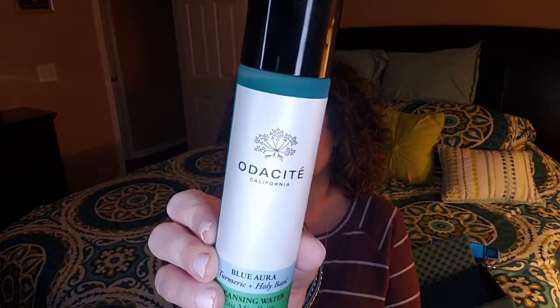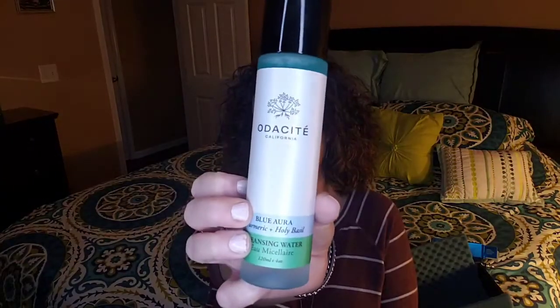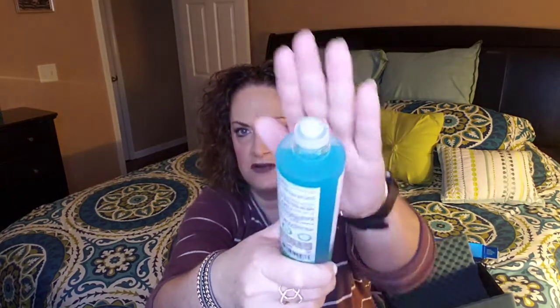This next item — I don't know how to pronounce the brand — it's Otisite, California. I've never heard of this brand. It says this is Blue Aura, Turmeric, and Holy Basil Cleansing Water. It's a very heavy glass bottle. The lid screws off and your product comes out. It has a safety seal on it. It's a powerful no-rinse cleanser formulated to make cleansing quick, effective, and — it says — delicious. Energized by purifying herbs, this cleanser sweeps away dirt, makeup, and pollution in one easy step.